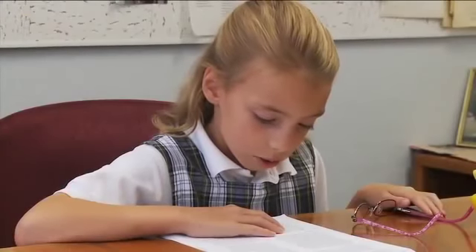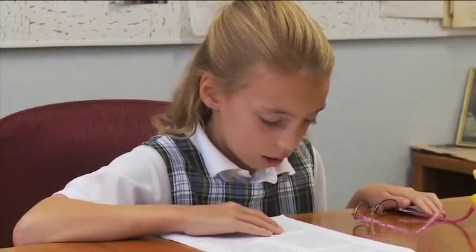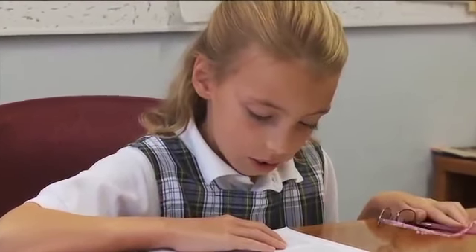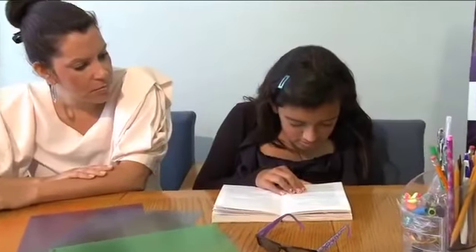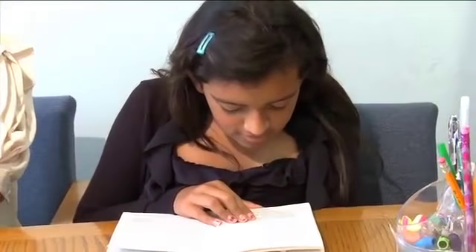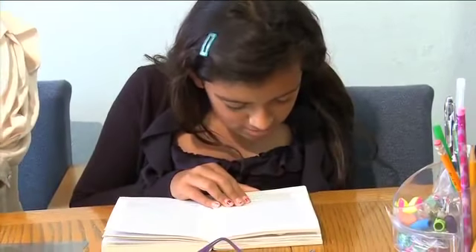Bob walked towards the sound of the barking until he found the dog Spotty. It takes me a moment to register that the hurt they're refusing is to me.